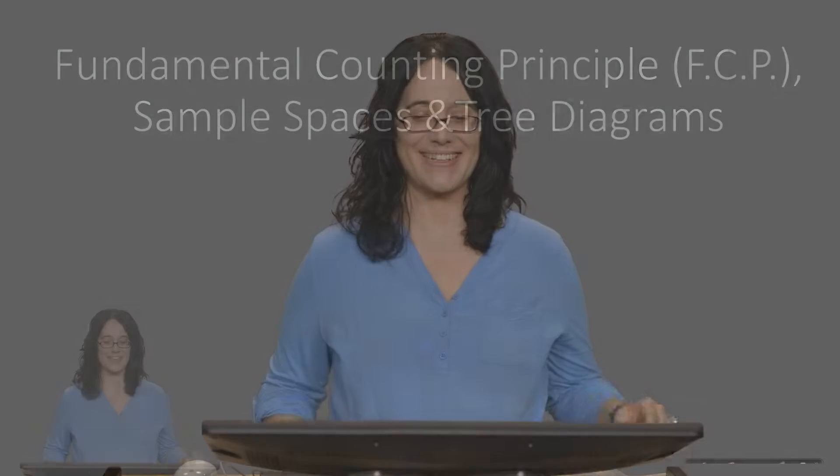Hello. In this video, we continue our discussion of probability, but now we'll talk about what happens if you make multiple selections of the same thing in a row, or different selections even. Here's a clue: multiply. Let's get started.